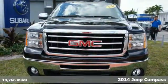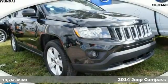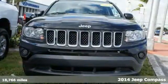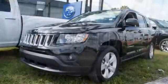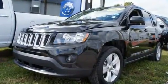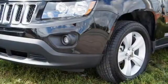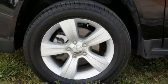Here's a 2014 Jeep Compass. This Carfax Certified One Owner Local Trade has a clean Carfax, and it's a must-see. It includes the remainder of its factory warranty. All routine maintenance is up-to-date, and it's positively pristine.